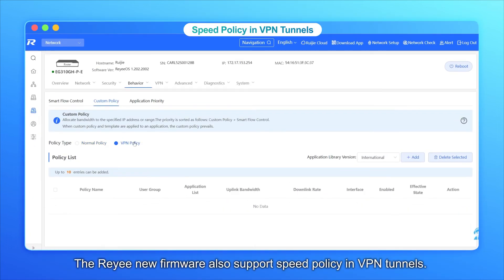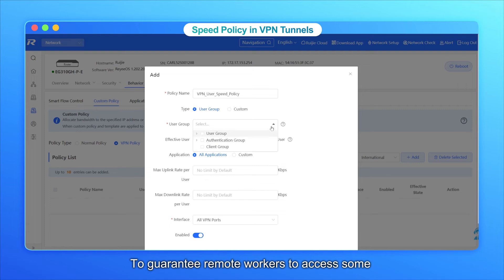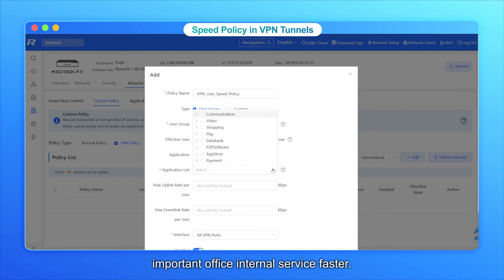The RE-E new firmware also supports speed policy in VPN tunnels, to guarantee remote workers access to important office internal services faster.